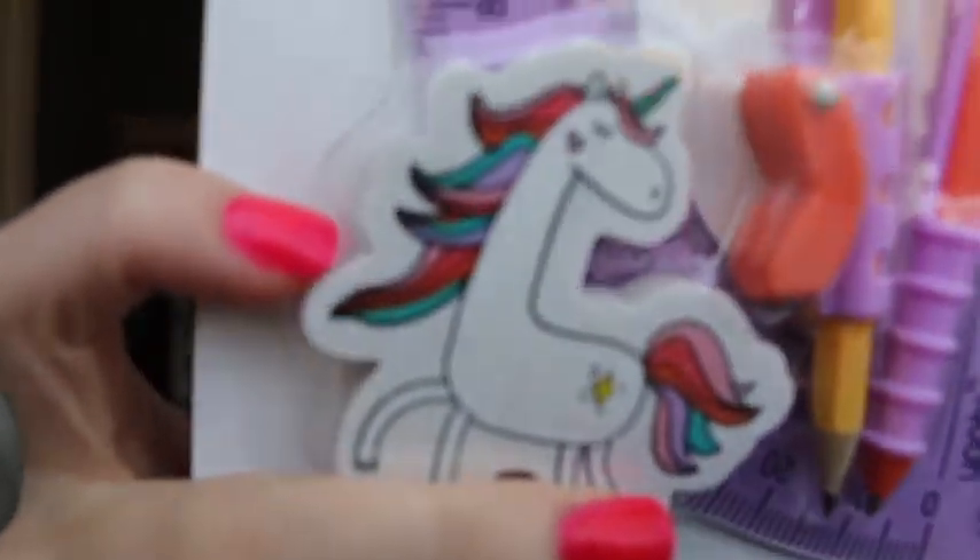I found the compass really cute because it has a unicorn, which is like my favorite. Unicorns are my favorite — I don't know, they just break into my life. I just love unicorns and happiness — that's me!